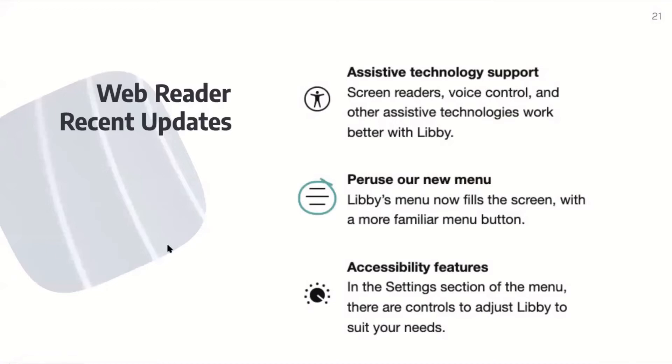Web reader recent updates: assistive technology support — screen readers, voice control, and other assistive technologies work better with Libby. Libby's menu now fills the screen with a more familiar menu button, so it's easier to see. In the settings section of the menu, there are controls to adjust Libby to suit all your needs while reading.